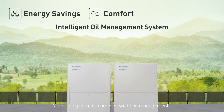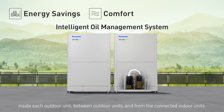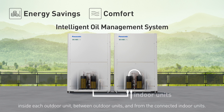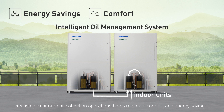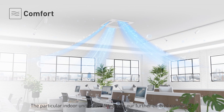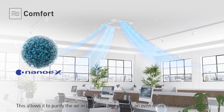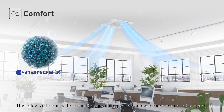Maintaining comfort comes down to oil management. The MS3 has a unique system that collects oil in three stages: inside each outdoor unit, between outdoor units, and from the connected indoor units. Realizing minimum oil collection operations helps maintain comfort and energy savings. The particular indoor unit is also fitted with our further evolved Nanoe-X, allowing it to purify the air in the room and provide an even more comfortable space.